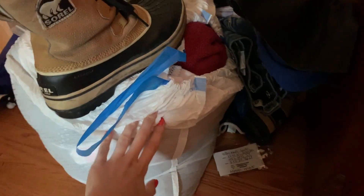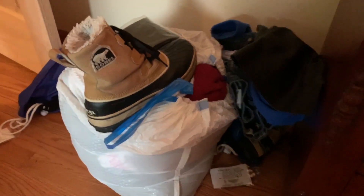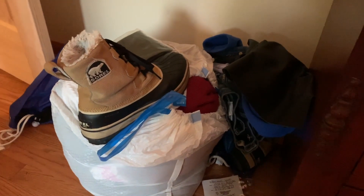This is a bag and another pile, and then these boots — I'm gonna try to sell them, and then whatever I can't sell I'm just gonna donate, because these don't fit me anymore.